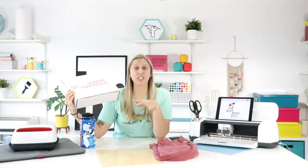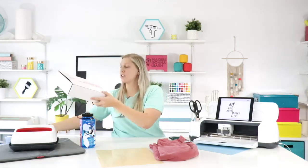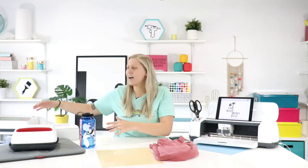The Maker Materials box includes HTV, regular adhesive vinyl, awesome free goodies like the Pin Pin weeding tool, project cards, and a video training you how to make all the projects. It's currently at the lowest price ever, and you get grandfathered into that price. There are only about 10 boxes left at this price.